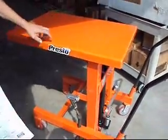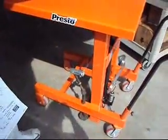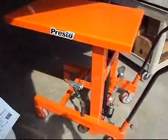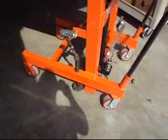Okay folks, this is a Presto lift of Massachusetts, 2,000 pound capacity lift table. It is in just super, super condition. It works great.